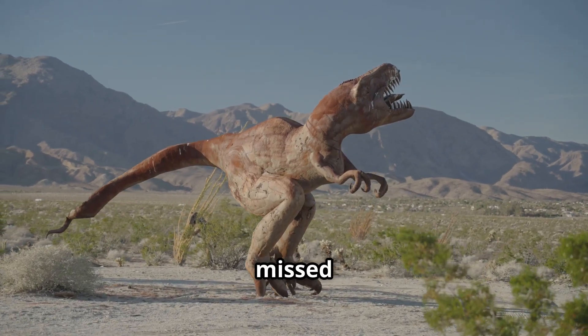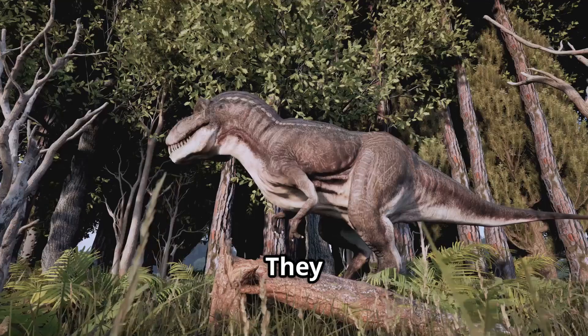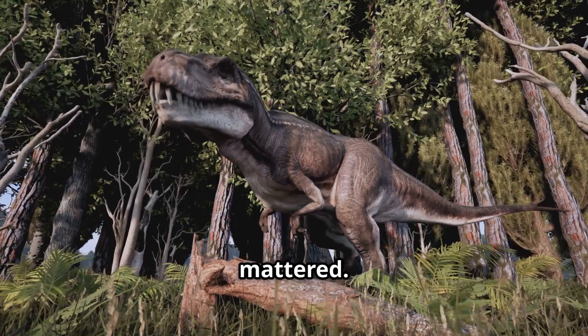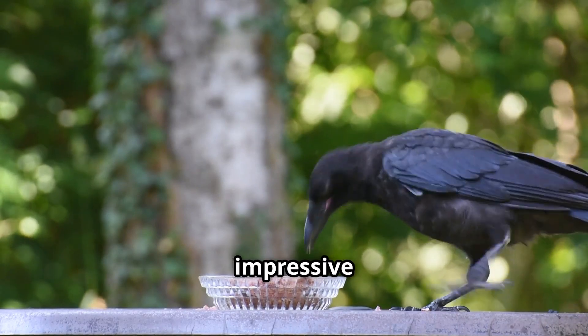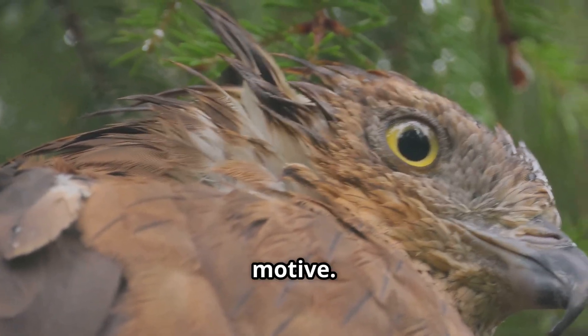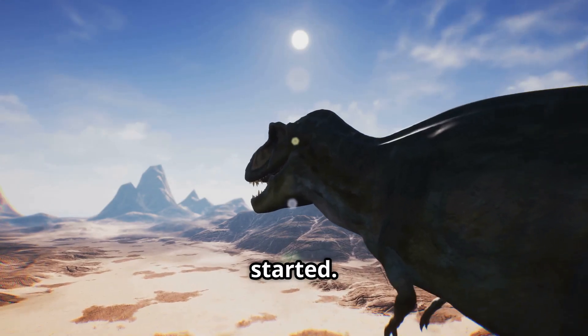What the movies missed was the subtlety. Real velociraptors didn't roar — they likely hissed. They didn't sprint through open fields; they stalked, waited and struck when it mattered. Their strength wasn't size, it was intelligence. Modern birds — from crows to parrots — show impressive reasoning skills. Now imagine one of those birds with claws and a motive. We're not looking at monsters; we're looking at the early drafts of tactical killers. And the scary part: they were just getting started.